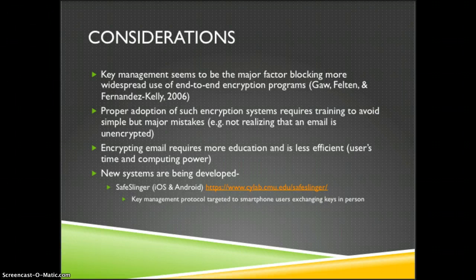Some considerations when using these tools: key management does seem to be a major factor in blocking the widespread use of end-to-end encryption programs. When using these systems, you need to make sure you have proper training to avoid simple but major mistakes. Encrypting email requires more education and is less efficient — it uses up more user time and computing power — and for these reasons this type of encryption is often not being adopted.